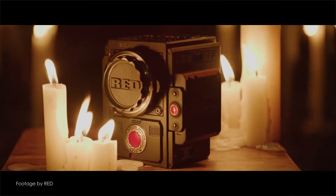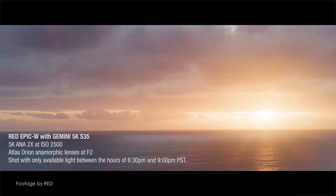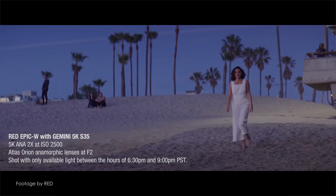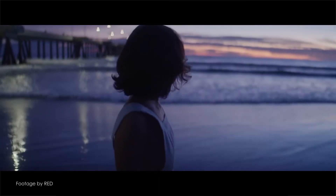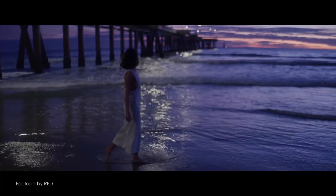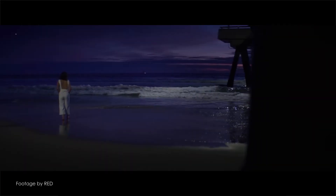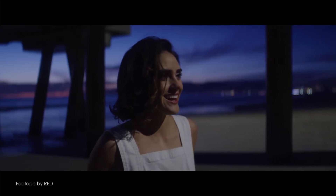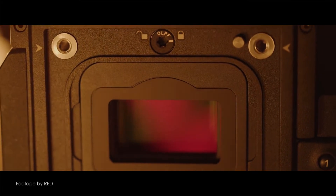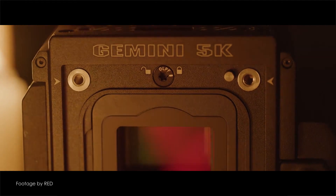The Gemini features a wide range of recording resolutions from 5K all the way down to 2K, REDCODE RAW codec as well as ProRes and DNxHD. The RED Gemini sensor also offers greater support for anamorphic lenses than the Helium or Dragon sensors due to its 18mm height, as well as increased field of view in 2K and 4K resolutions compared to the Helium.